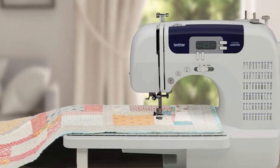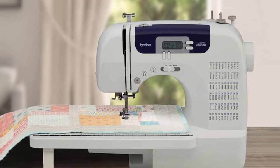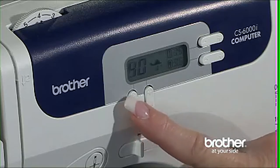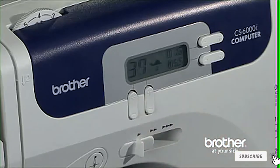The oversized table is perfect for accommodating larger fabrics and opens up loads of possibilities, including quilting. With eight different presser feet included, this is as close to a complete package as you will find, making it the best Brother sewing machine overall.